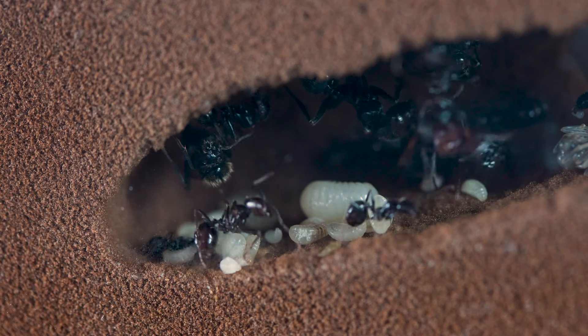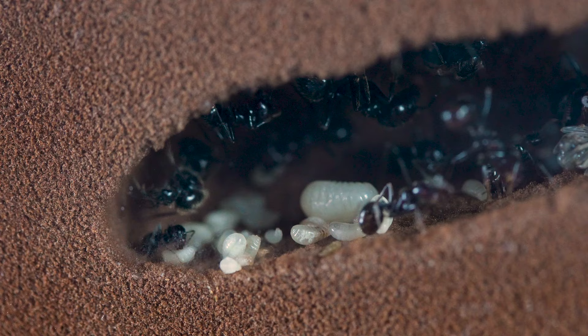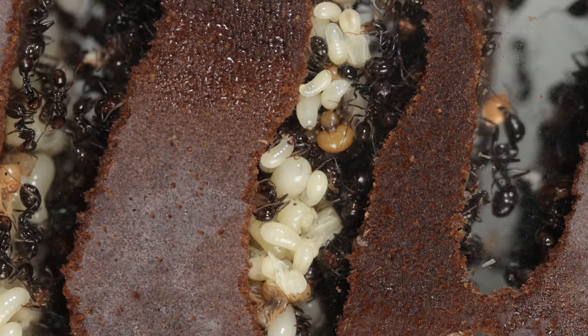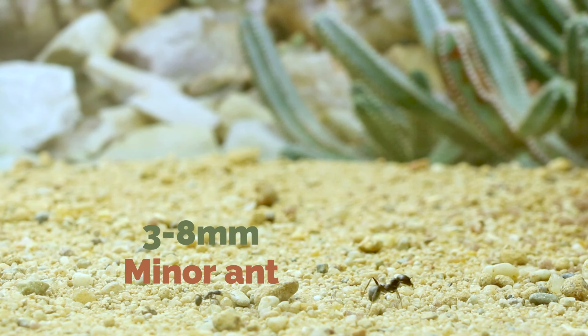But no worries — the queen is not alone when working to take care of the brood. The minor workers, the smallest ants of the colony, are always there to help. Look how they move and cradle them. On our Messor barbarus size comparison, the minors take their place at the bottom of the list, with a size of 3 to 8 millimeters.